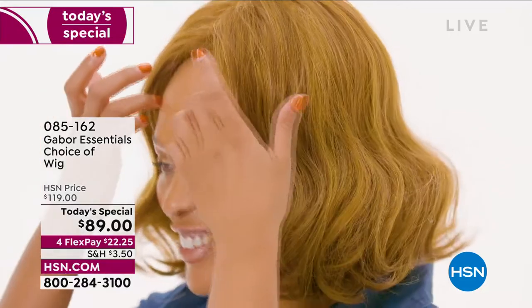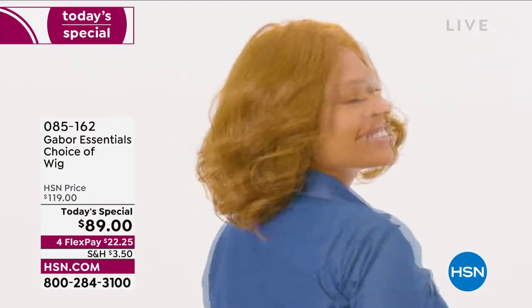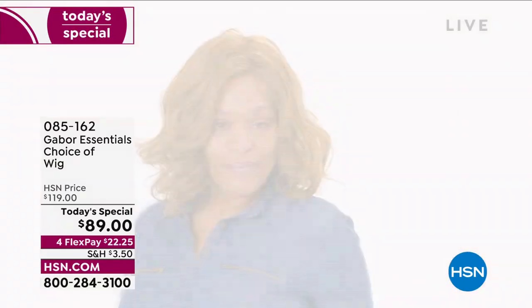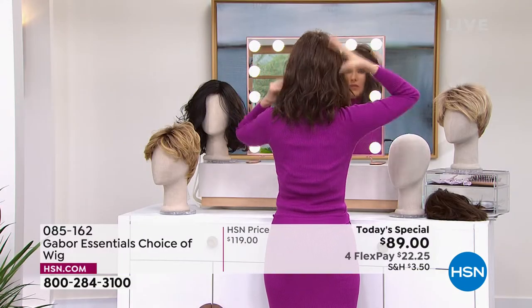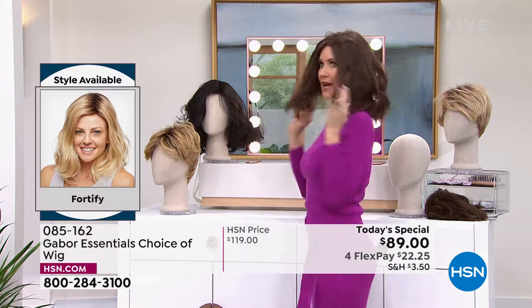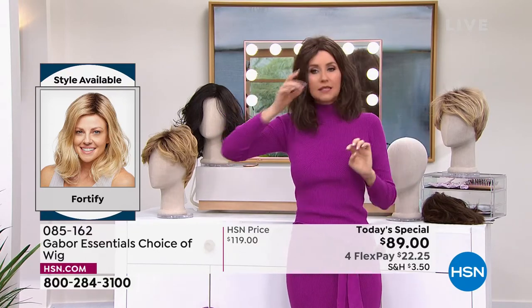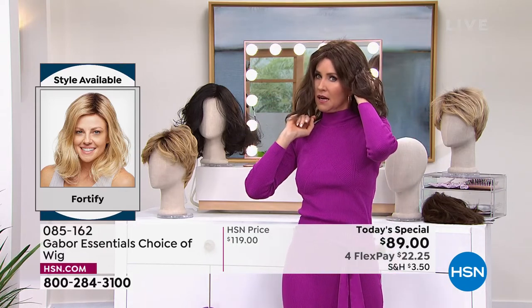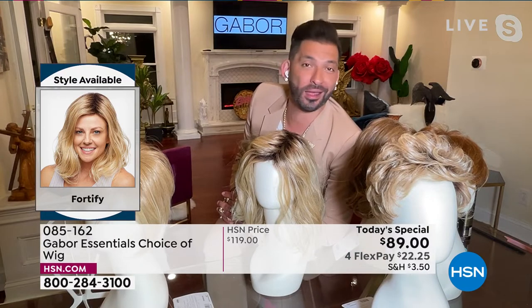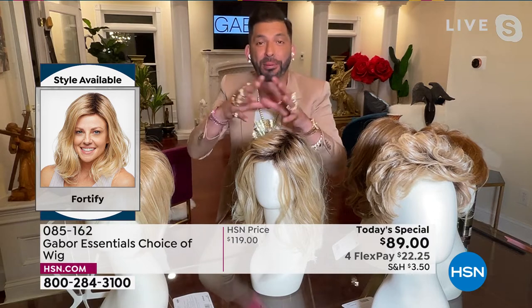You can go to hsn.com and shop ahead before everybody else sees it. The Exhilaration is another long, slightly longer length designed specifically for multicultural clients. The host just popped the Fortify on. She explains that Gabor's fiber is proprietary — so there's no cuticle, which means it can't frizz. You can put a curling iron on it up to 350 degrees, or use a blow dryer and round brush.